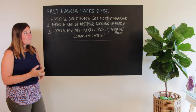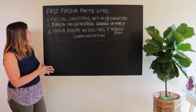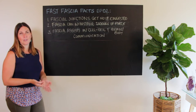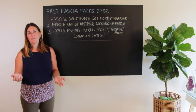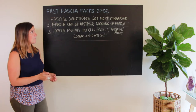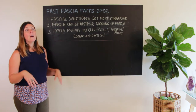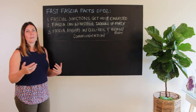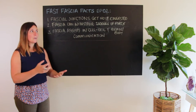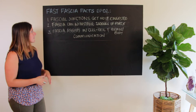It also matters to me professionally — that's what I do for a living: educate you and certify people in my method of fascia release. I used to work one-on-one with a lot of people in my private practice, not so much anymore. So this is episode two and I'm just going to dive right in. Number one: fascial junctions get the most congested. I've filmed a YouTube video specifically on this, but it's a fascia fact worth including here.